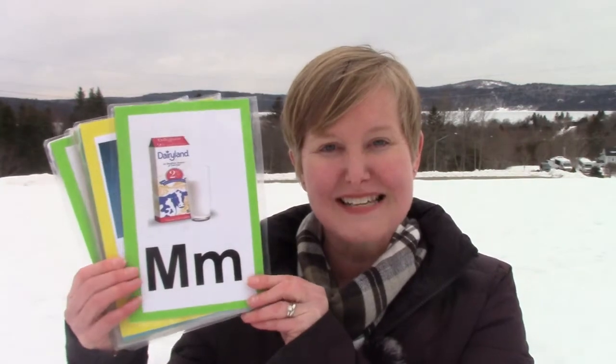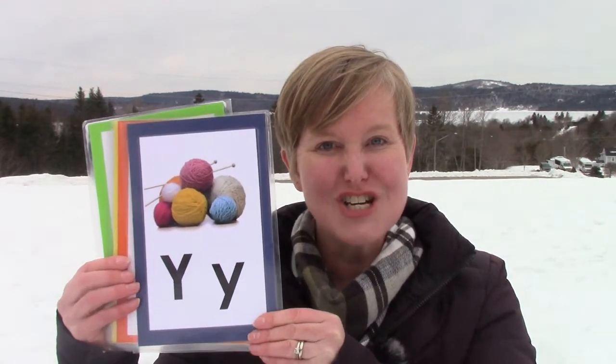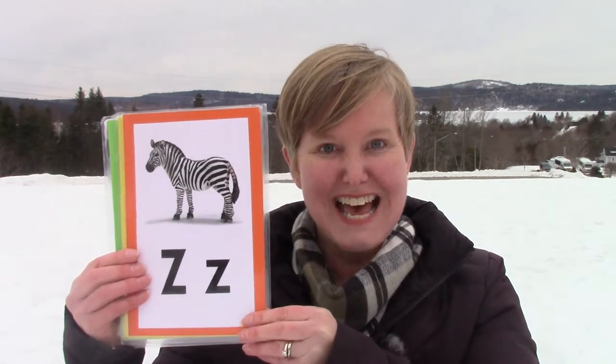Letter M, sound M. Letter Q, sound Q. Letter S, sound S. Letter U, sound U. Letter W, sound W. Letter X, sound X. Letter Y, sound Y. Letter Z, sound Z. Letter B, sound B. Letter C, sound K, and sometimes S.